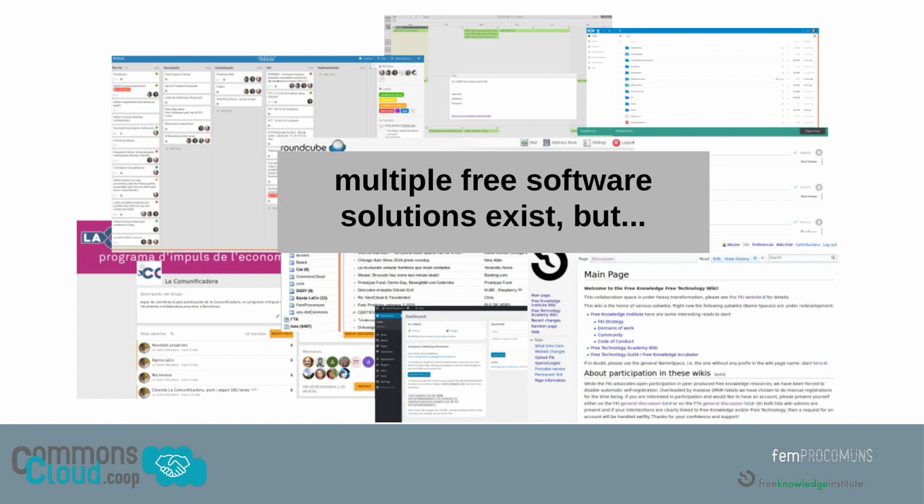So in January 2017, we came together with 10 organizations that all work for digital sovereignty, free software, open standards, cooperatives, and non-profit organizations. Together we shared these worries — we know that we shouldn't rely on these GAFAM platforms, but we still do. Many of us still use Google Drive and so many of these services. So what can we do about this?